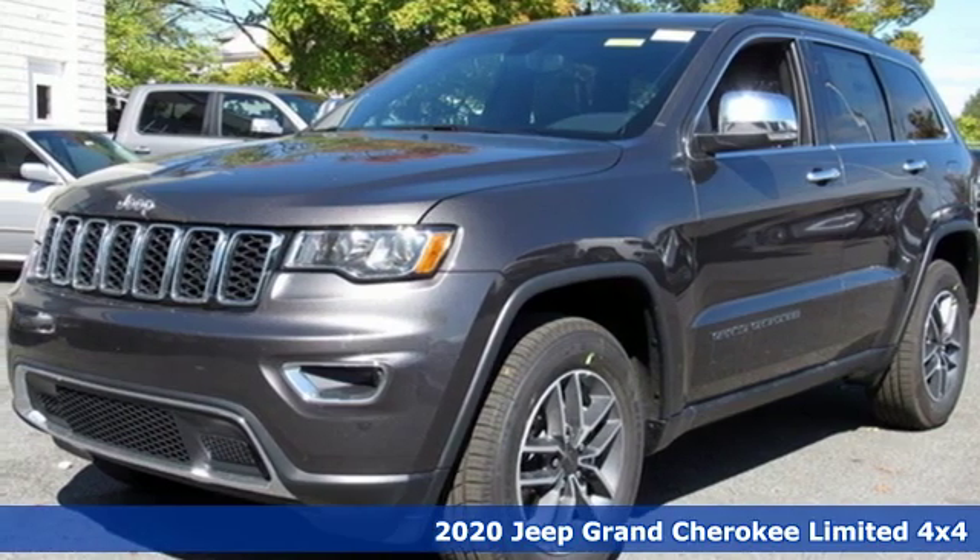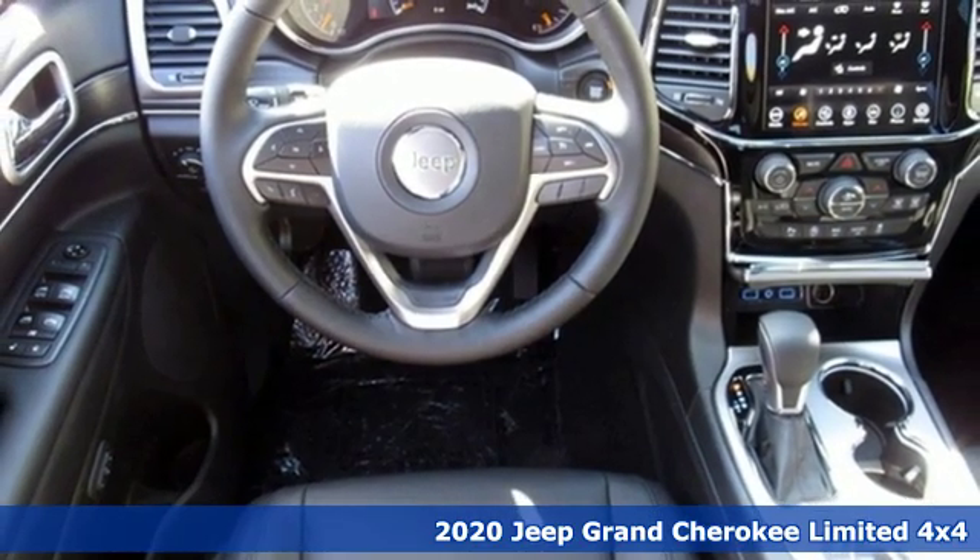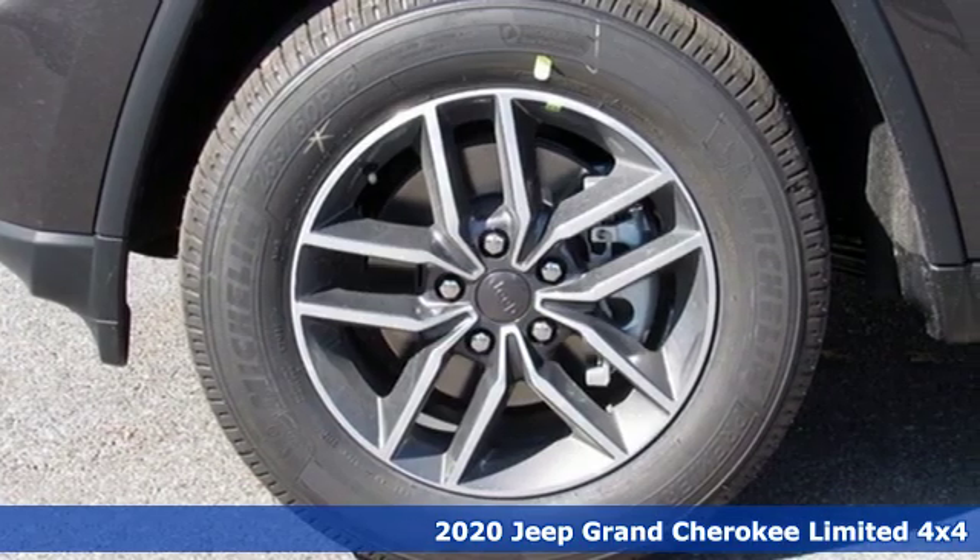It's a new 2020 Jeep Grand Cherokee. Everywhere you want to go, anything you want to do, Jeep takes you there. And it comes with all the amenities you need.